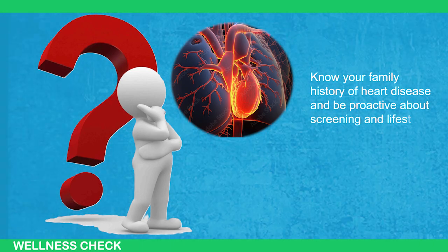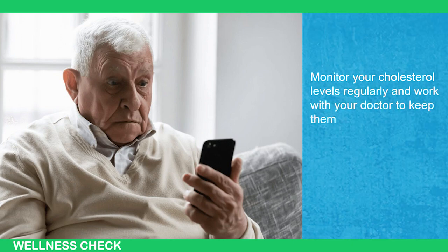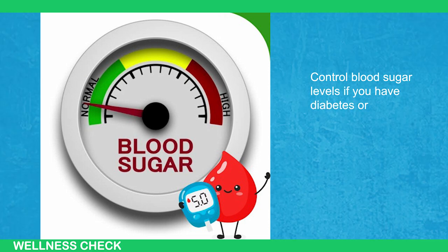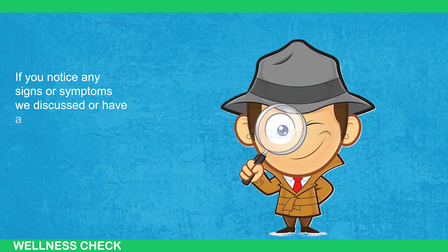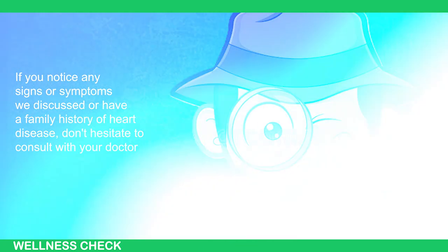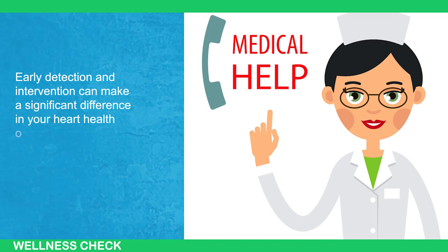Monitor your cholesterol levels regularly and work with your doctor to keep them within a healthy range. Control blood sugar levels if you have diabetes or pre-diabetes. Managing blood pressure is also important to prevent heart damage over time. If you notice any signs or symptoms we've discussed, or have a family history of heart disease, don't hesitate to consult with your doctor — early detection and intervention can make a significant difference in your heart health outcomes.